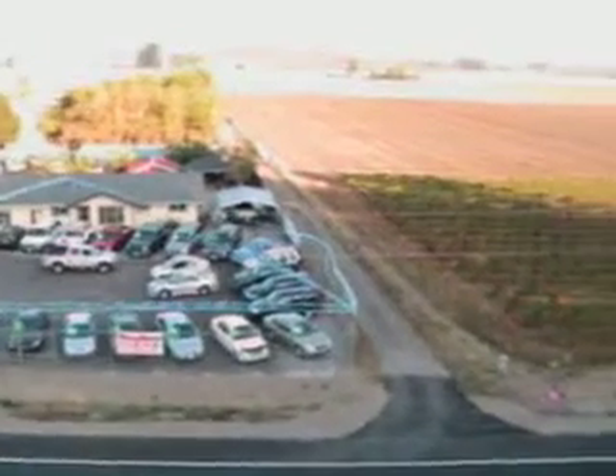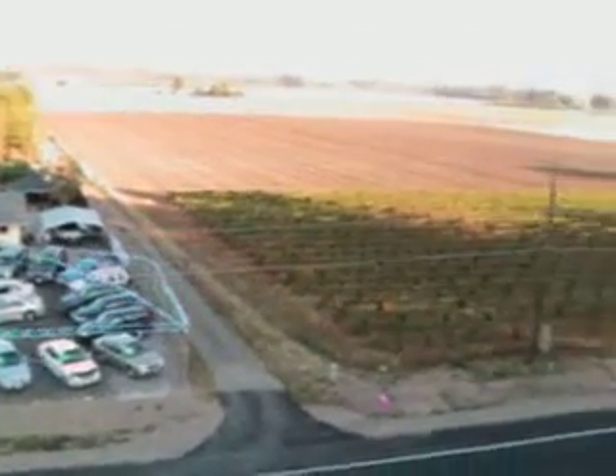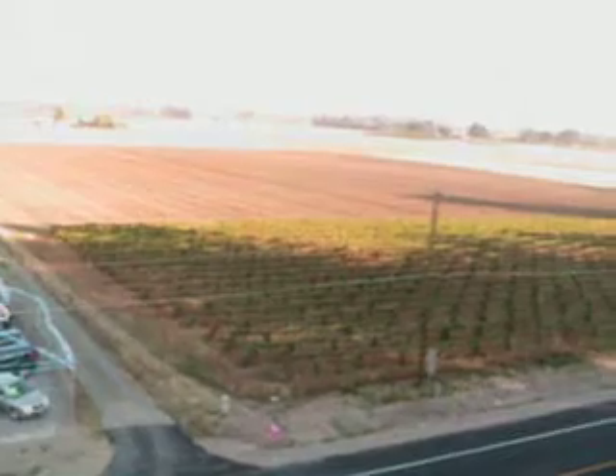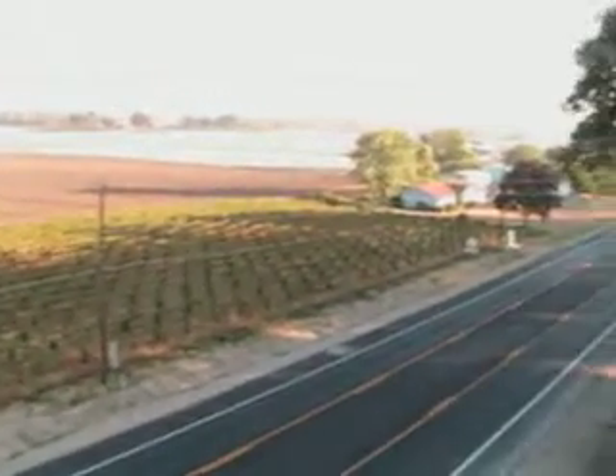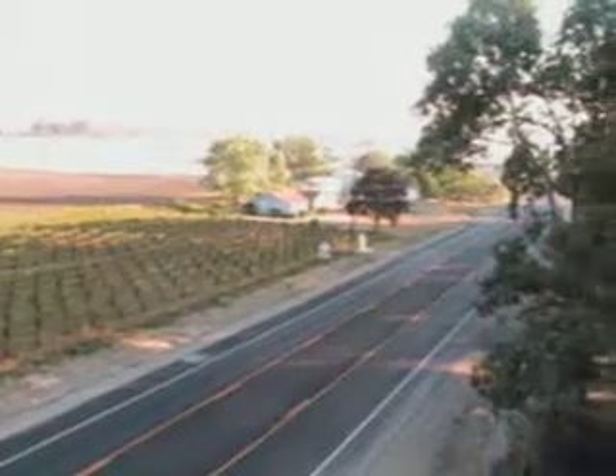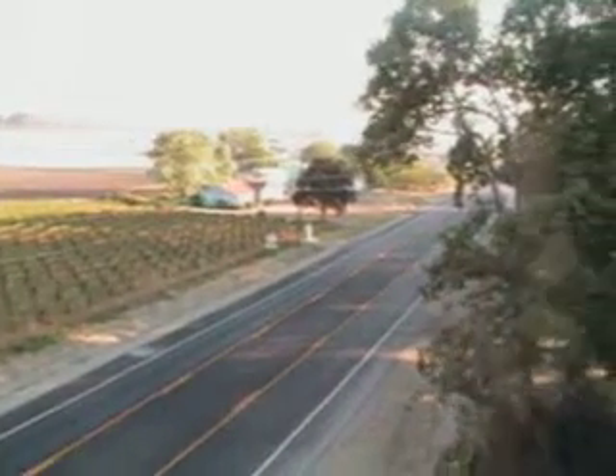We get a little panoramic view here of everything. That's south of us on Naianee.